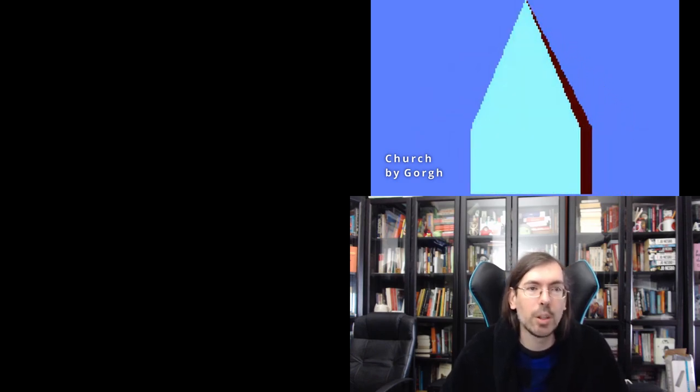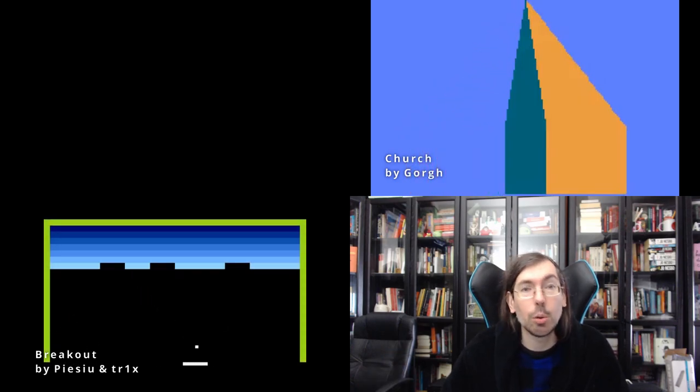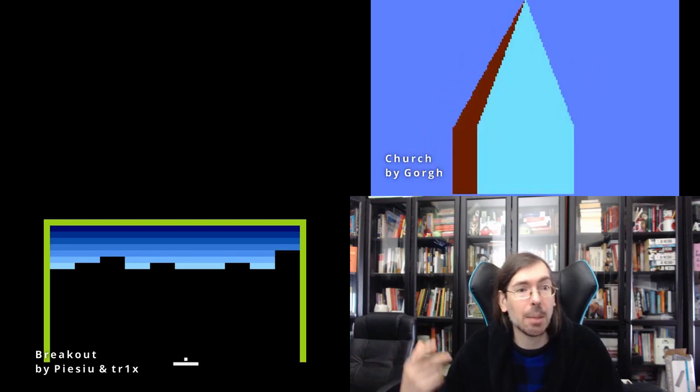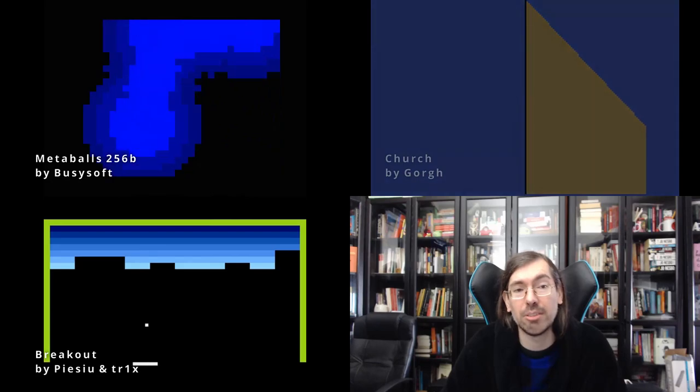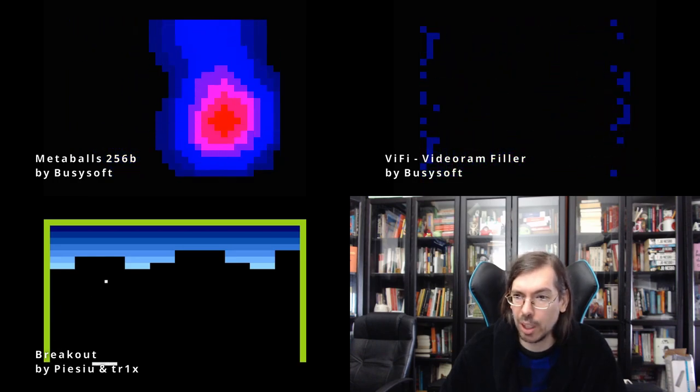In Poland we had Lost Party happening from the 8th to 11th of July, with a couple of good competitions. For the Atari 256 byte intro there were two very good entries. Church by Gorg had an isometric view of what appeared to be a church, and the winner was Breakout by Piezo and Tricks of Agenda — the classic breakout game in 256 bytes. It also had a ZX Spectrum 256 byte intro competition. In second place, Metaballs by Busysoft, and in first place also by Busysoft, Wi-Fi Video RAM Filler for the ZX Spectrum — nominated for a Nano Award and worth checking out.